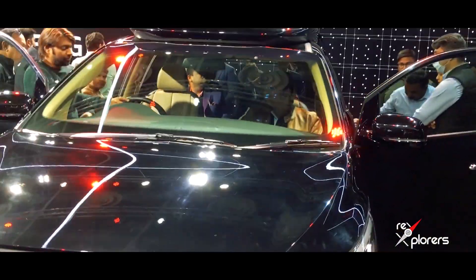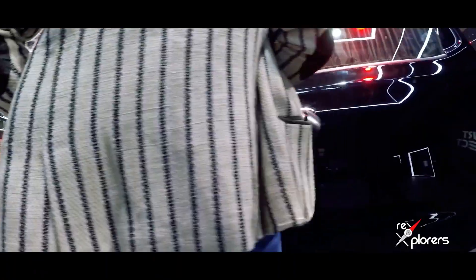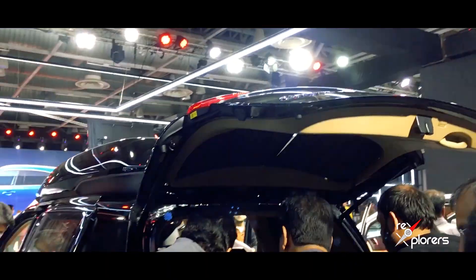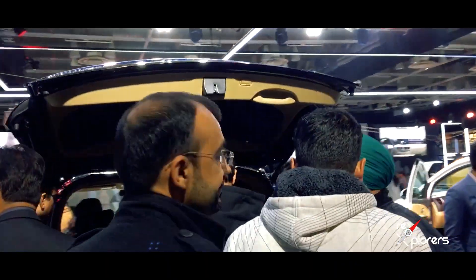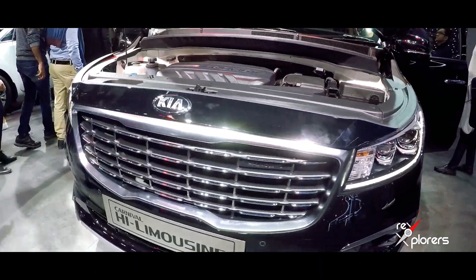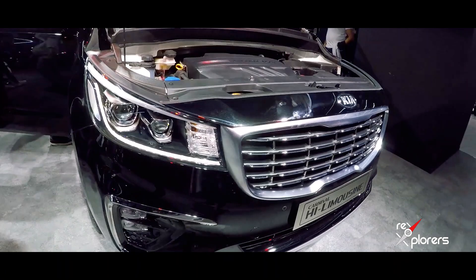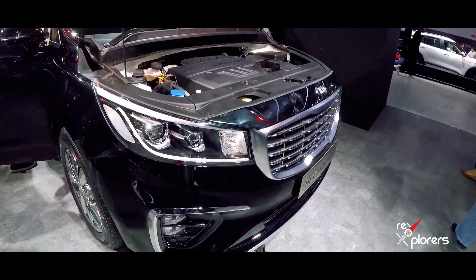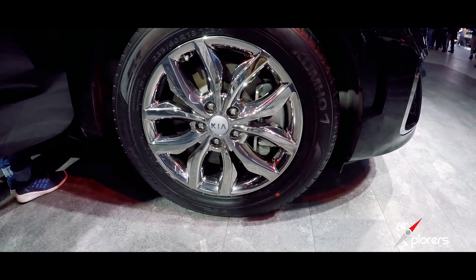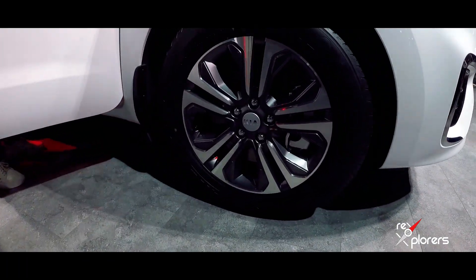The last trim is the 7 seater Limousine. The one standing out here in black is the High Limousine, which is a modified version of the Limousine with a few additional touches making it more premium and luxurious. All Kia Carnivals are powered by a 2.2 litre BS6-compliant diesel engine churning out 200 PS of power and 440 Nm of torque. The car gets 18 inch alloy wheels — chrome finishing on the High Limousine and diamond cut on the other variants.